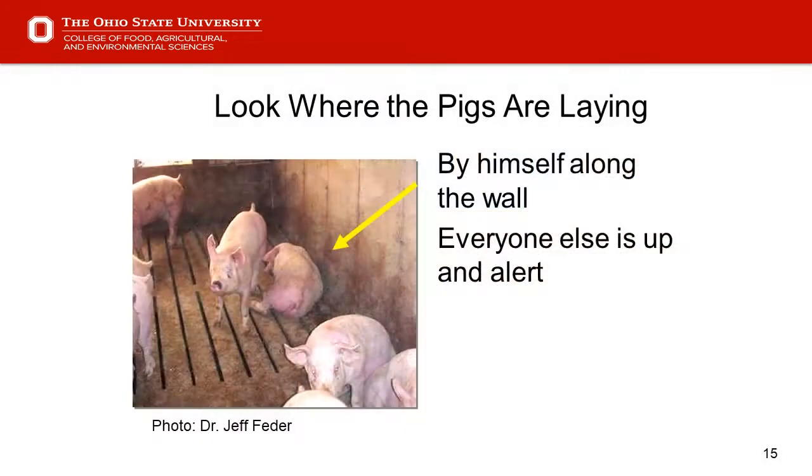Slide 15 — look where the pigs are laying. In this picture we have a pig along the wall while the rest are attentive or moving around. We need to raise a red flag on this pig and make sure we get in there to get him up and see what his issues might be.